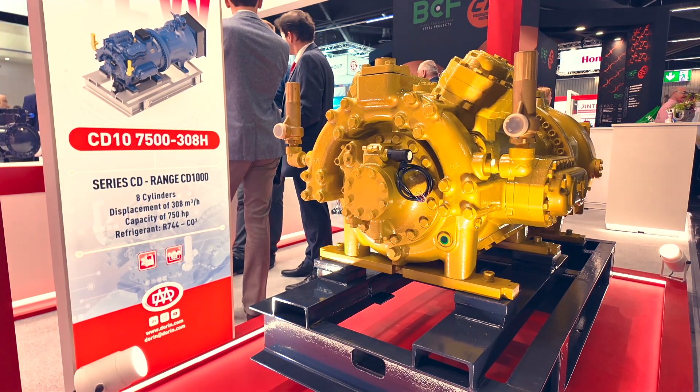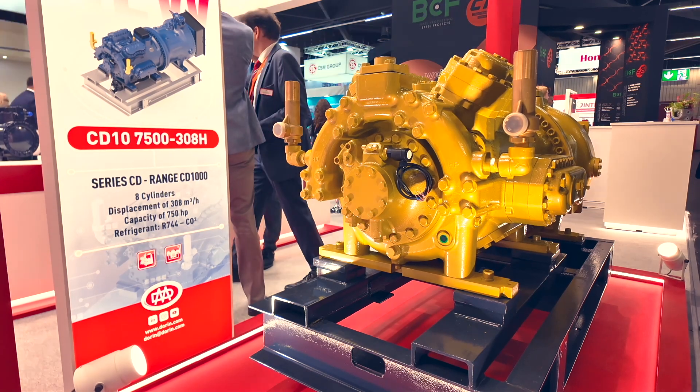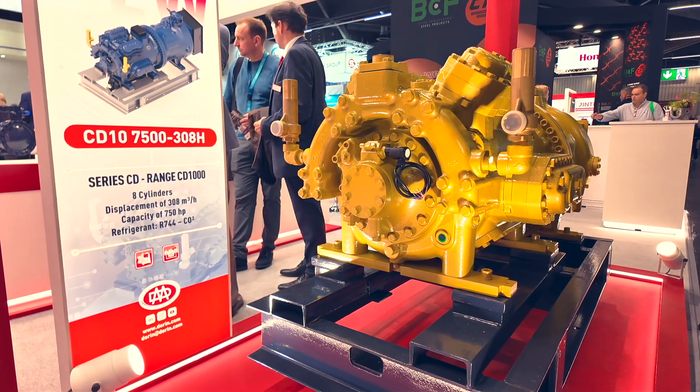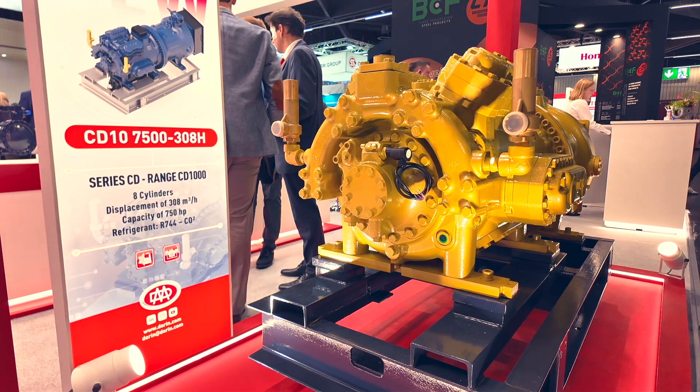This is a transcritical CO2 compressor — very important. So this is not just for heat pumps; it's also for refrigeration and industrial applications. It's a very large solution, so it depends on what the customer needs to realize — we're talking megawatts, which is the next frontier for CO2.